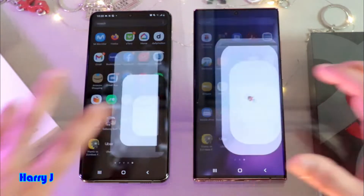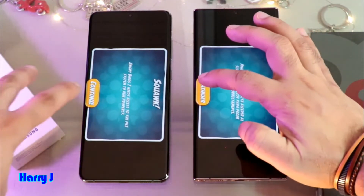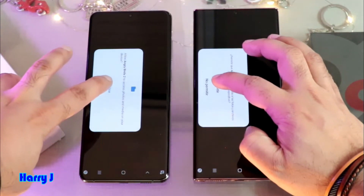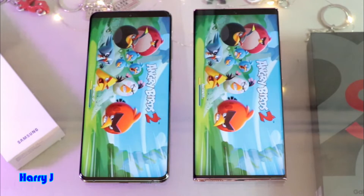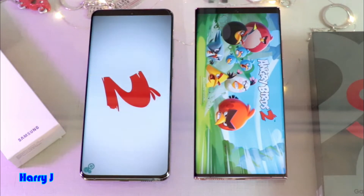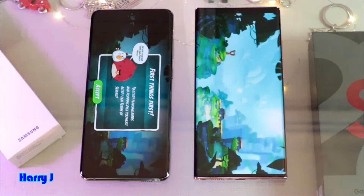One, two and three. They are very much identical. I hit Continue in both of them, and Allow in both of them. Note 20 feels a little bit faster, but still we can't say because both of them are loading. S20 Ultra is the winner in the loading. You can see there is still some loading going on.